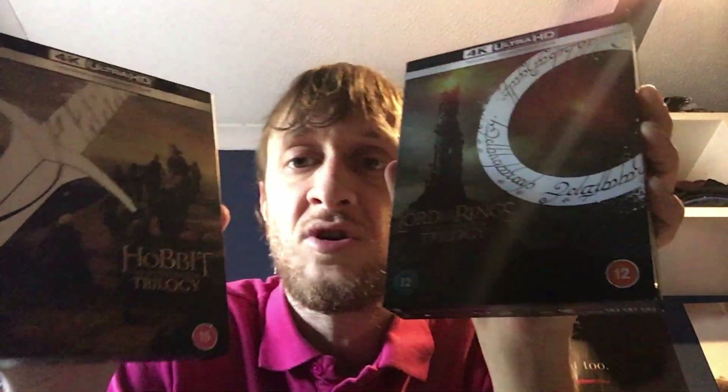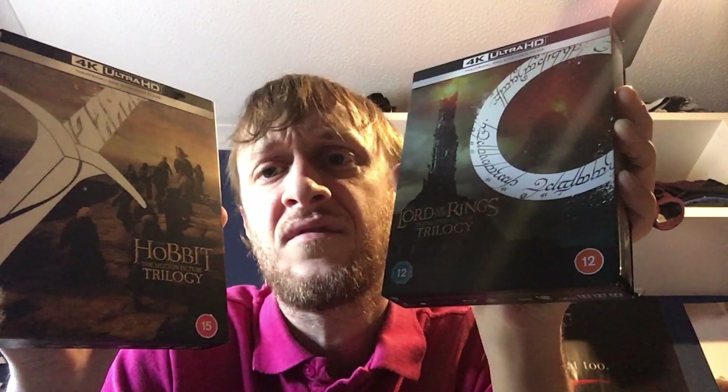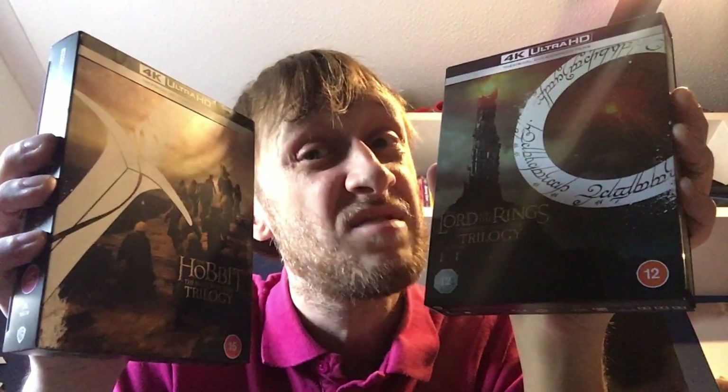At number 3 I've gone with the Middle Earth franchise — three Lord of the Rings and three Hobbit films, or technically six each depending on how you look at it. These are some of the most incredible 4K I've ever seen. The Hobbit looks absolutely incredible. A lot of people say they didn't like the Hobbit and that they stretched one book into three films — I still enjoyed it, though they probably could have made it two films.